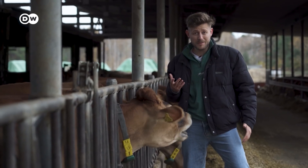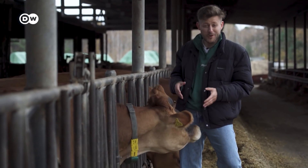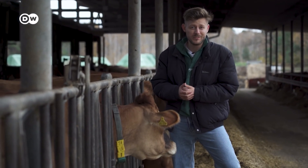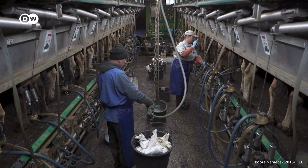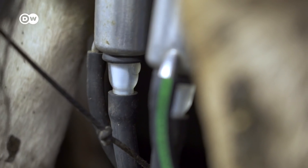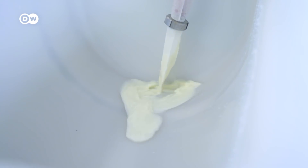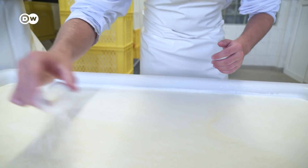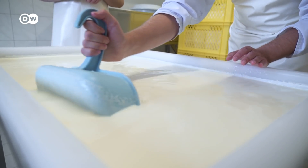Bigger animals pollute the planet less per kilogram of milk, because cows or buffalos simply produce more milk than a goat or sheep. And because all these animals are ruminants and pump out methane, cheese's carbon footprint is actually bigger than that of poultry and even pork. More emissions than meat? That is absolutely insane. Anyway, now that we've got the milk, we need to heat it up and add some bacteria. The goal today: turning this into a yummy soft cheese.